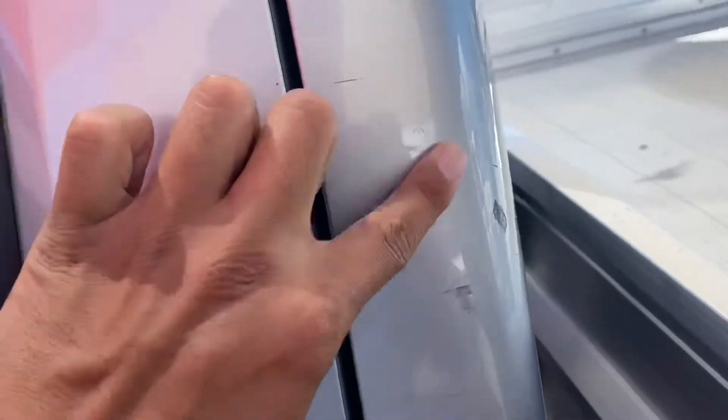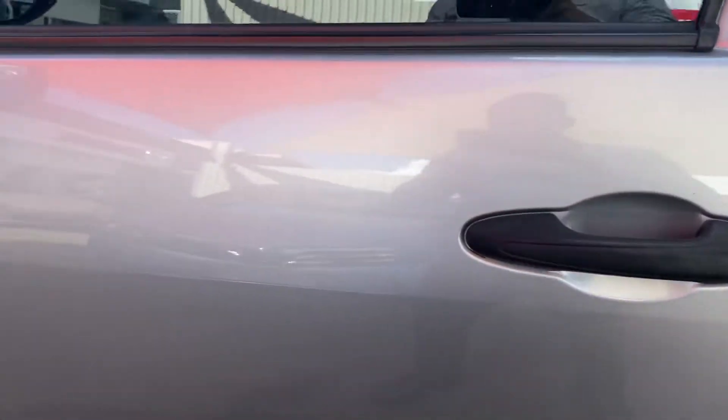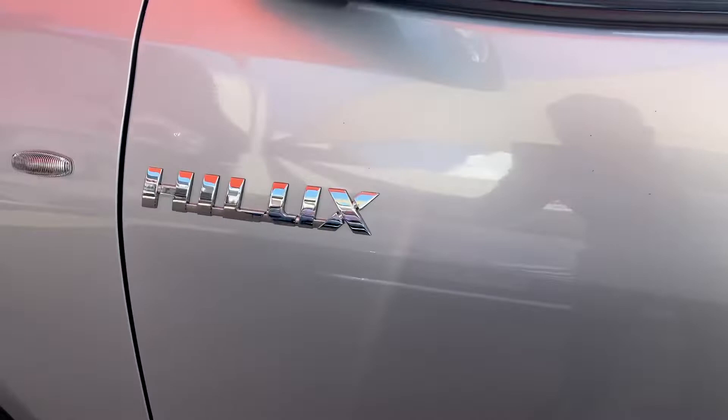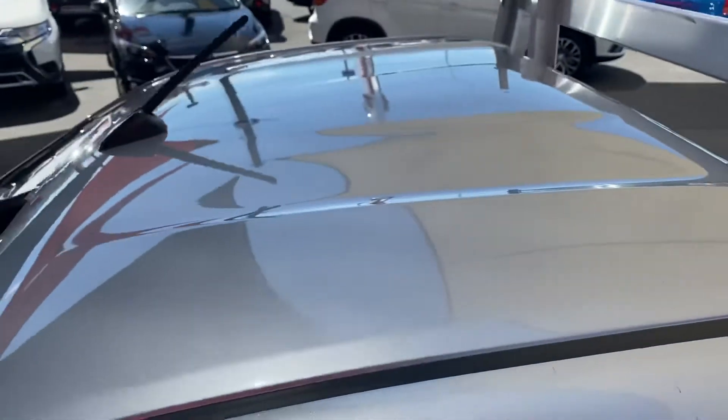There's just a bit of a scuff mark on this side here — looks like something like a pole went straight through and scraped it up a little bit, but nothing too major. Being a used vehicle you will get a little bit of general wear and tear, but overall condition is not too bad at all.